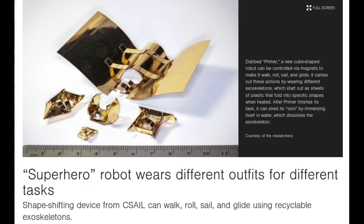Despite what you might have seen in Transformers movies, today's robots are still pretty inflexible. Each of their parts usually has a fixed structure and a single defined purpose, making it difficult for them to perform a wide variety of actions.